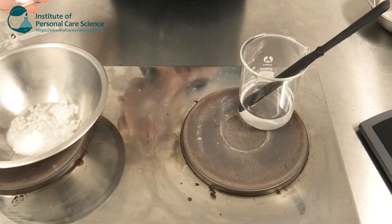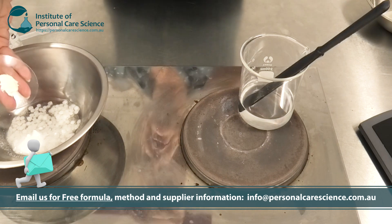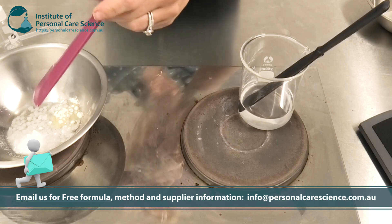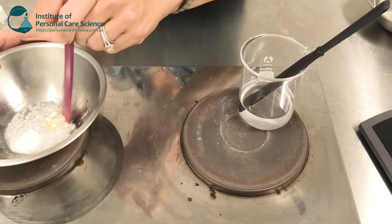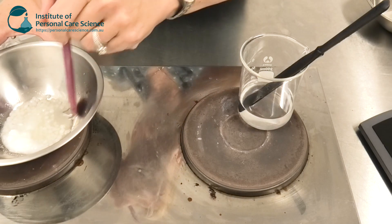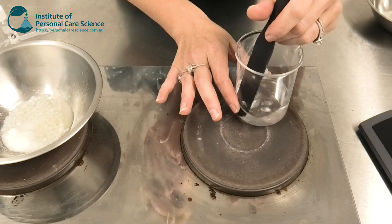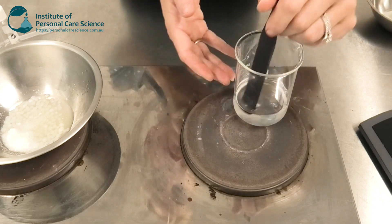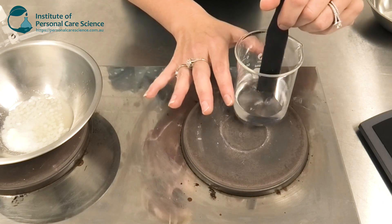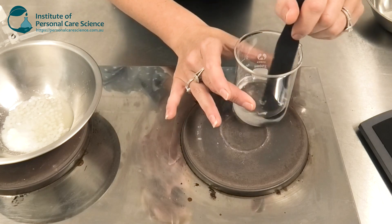Then start heating your phase D. Contact us for the full formula and method — we're happy to share it, as there is a lot of detail we can't show on screen. I'm adding the xanthan gum into the oil phase to make my slurry there, so I can keep an eye on phase AB to make sure it remains totally clear and dispersed. It's really important to make sure that the Cepi White is fully dissolved before proceeding to make the emulsion.